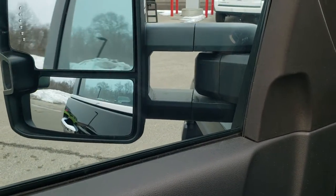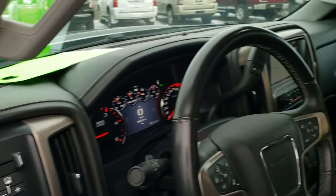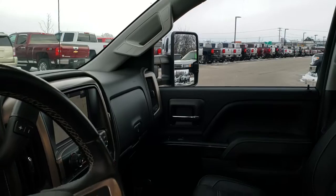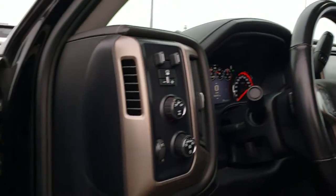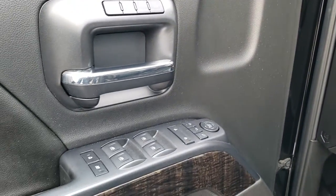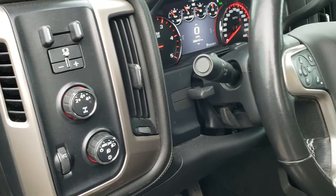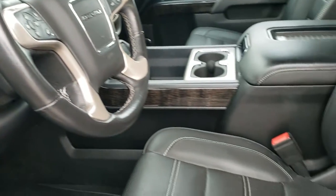Press the button and they fold in like so. They also telescope out — not power, but they do telescope out. Both sides are working good. You do get your memory driver's seat, power windows, power locks, and power mirrors. And it does have the Bose sound system. Up here you have your factory brake controller, turn dial, four-wheel drive, and auto headlamps.